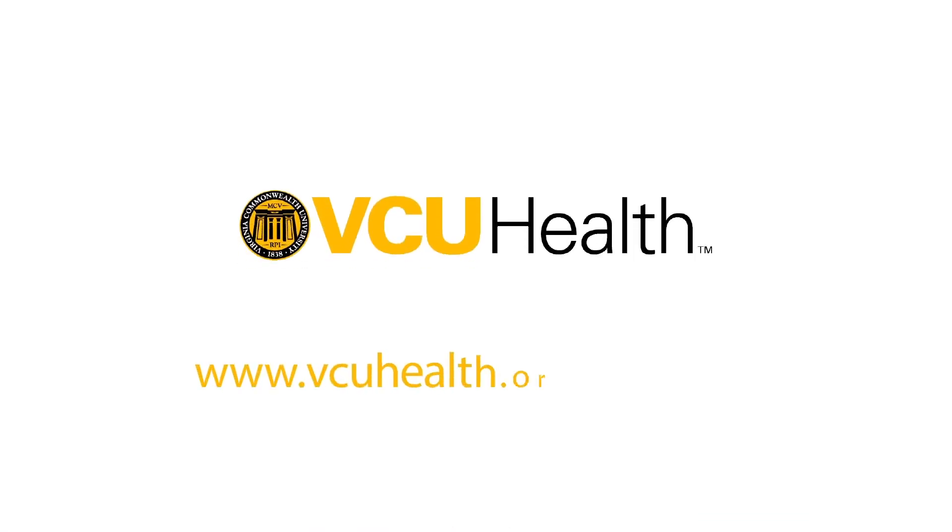To learn more, visit vcuhealth.org/research.